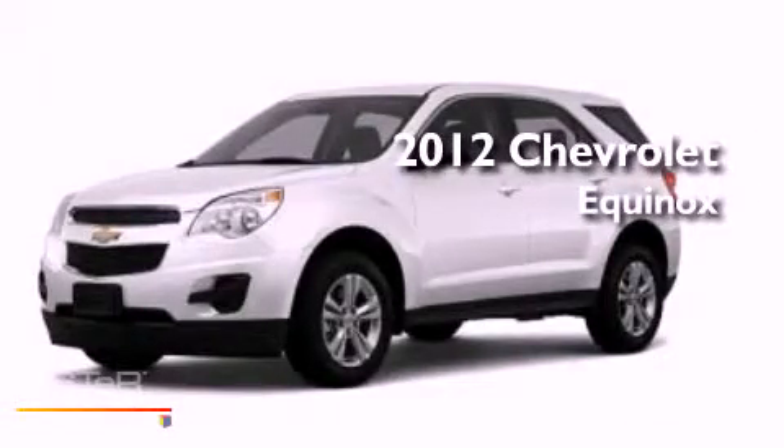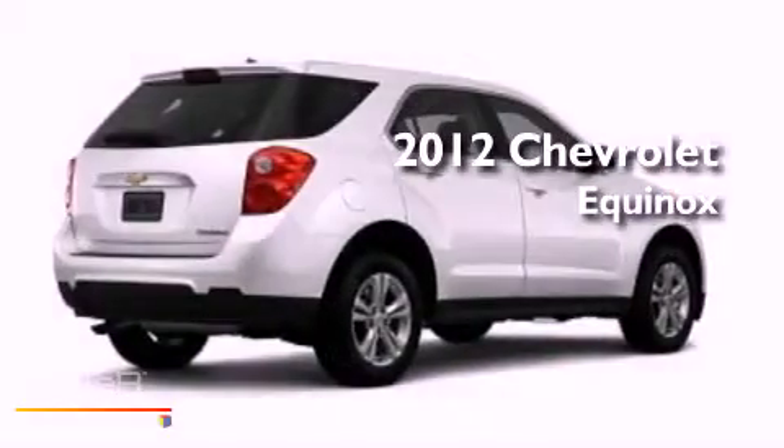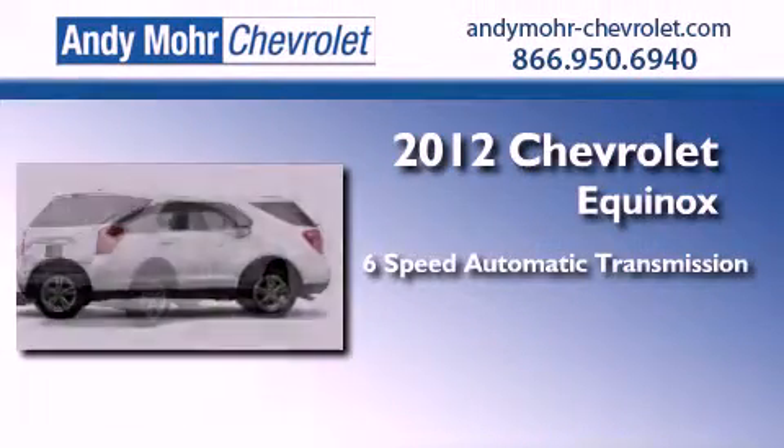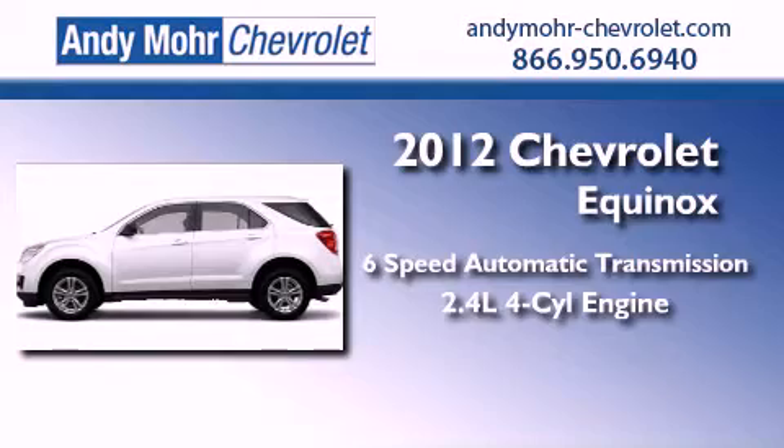This is a brand new 2012 Chevrolet Equinox. This vehicle has seating for eight adults, an inline four-cylinder engine, and the added safety and control of all-wheel drive.